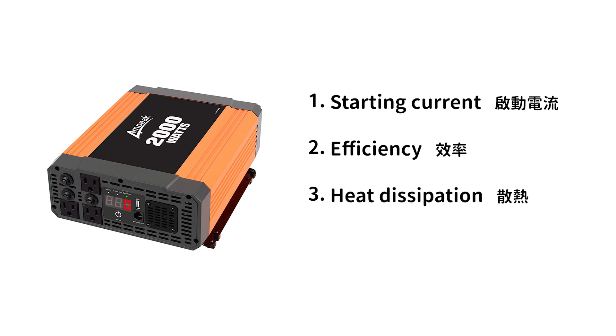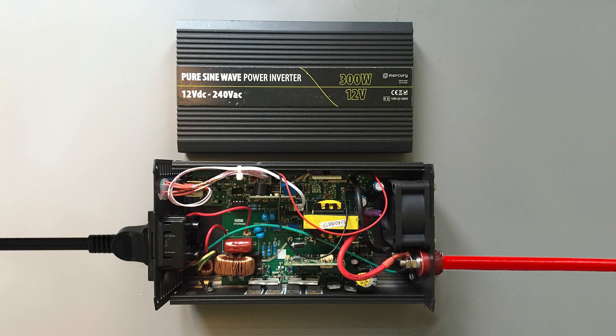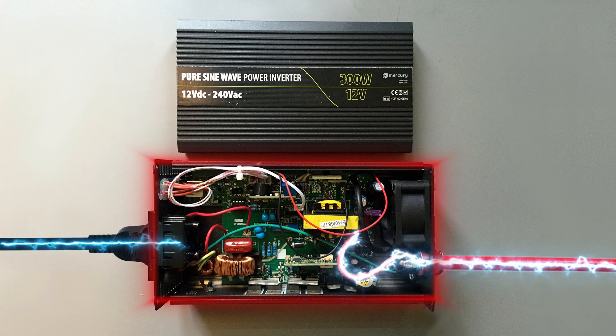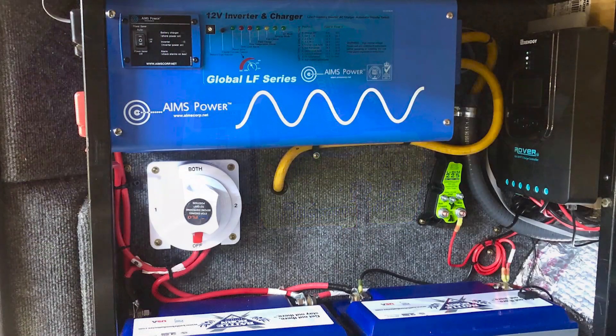Point 3: Heat dissipation. The inverter contains electronic components for conversion and consumes part of the electricity due to heat generated during operation. Poor heat dissipation can lead to low performance or even damage, which is challenging for small interior spaces. Keeping it in a well-ventilated environment helps to dissipate heat, preventing overheating which can cause device failure or safety concerns.